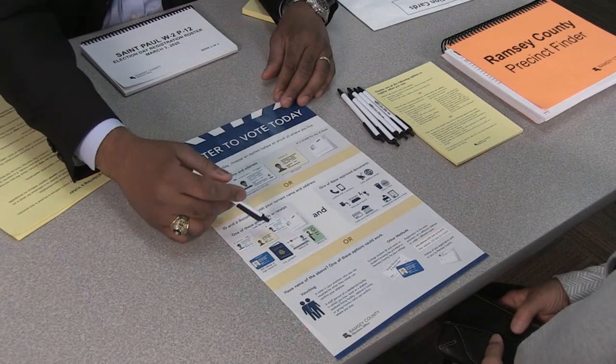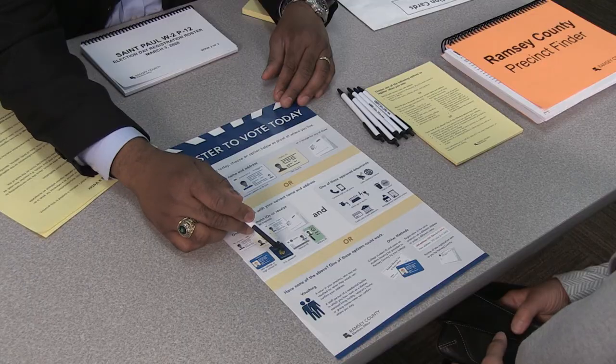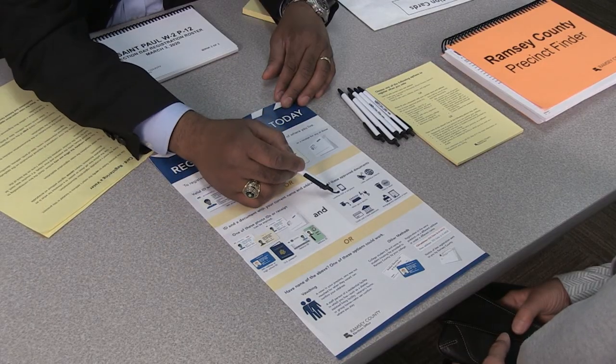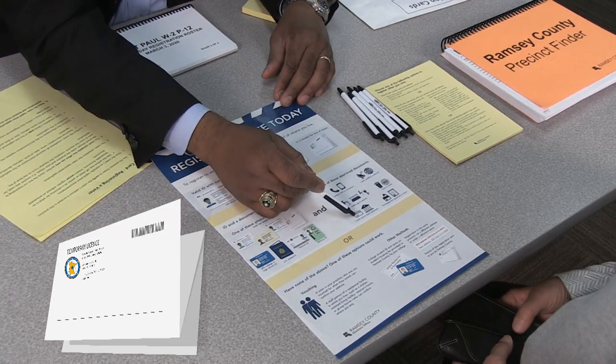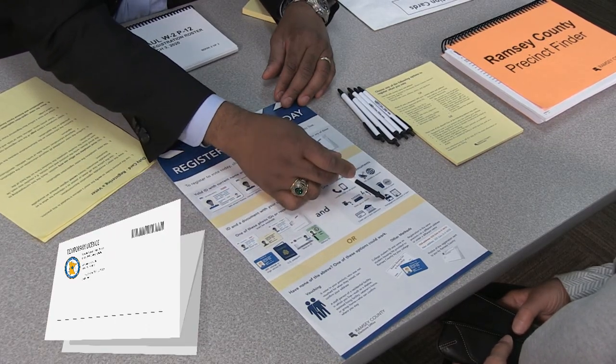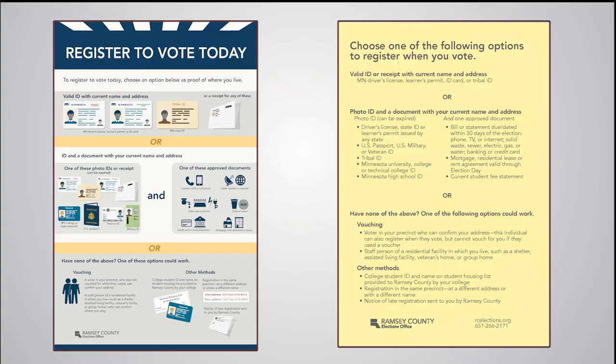Help voters determine what they can use to register. Using the poster, work with voters to determine the registration method that will work best for them. If voters are unable to register, they may renew or obtain a driver's license or state ID card on election day — the receipt for these documents is acceptable. There are many options available to voters, but ultimately, only the registration methods just discussed are acceptable.